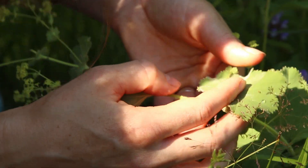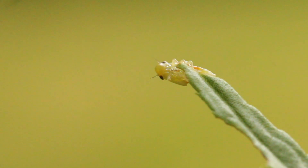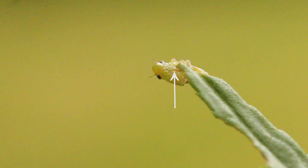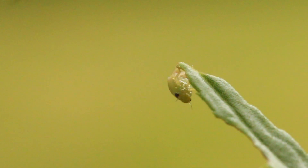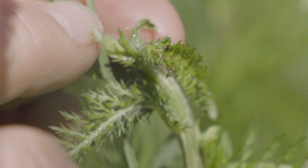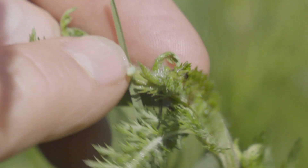Spittle bugs are harmless little insects. Their mouth parts are kind of like a drinking straw, and they stab the straw into the plant and intercept the fluids inside the plant. Plants don't have a lot of nitrogen in their sap, so they have to suck a lot of sap in order to get enough nitrogen to make the proteins that they need.